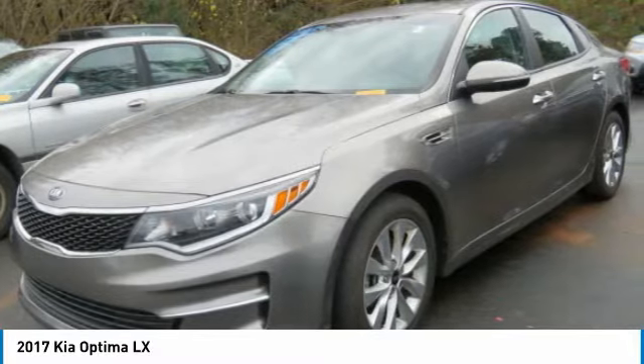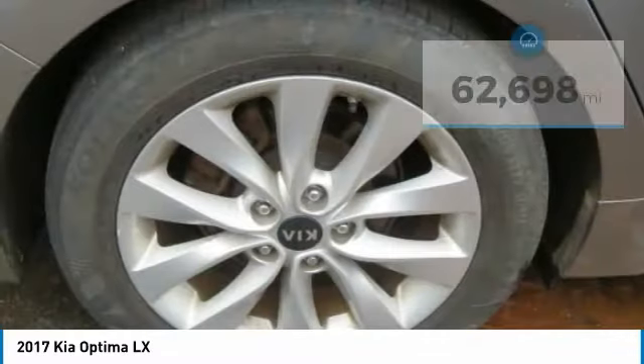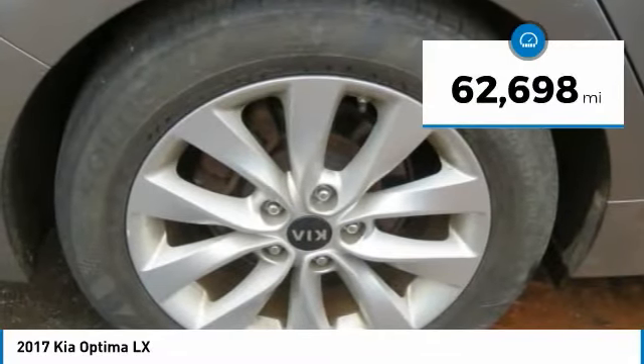Its smooth flowing lines speak of grace and style and offer a strong hint of European luxury. This vehicle has less than 65,000 miles.